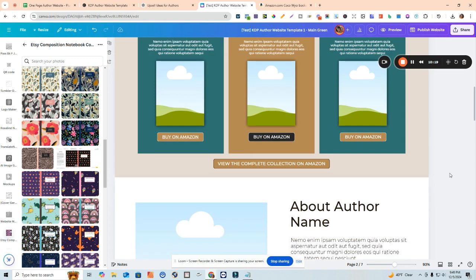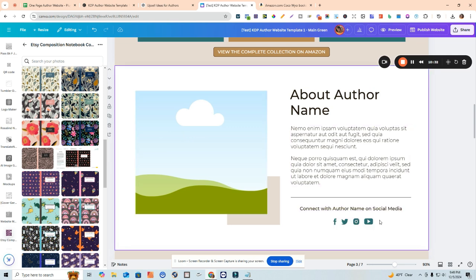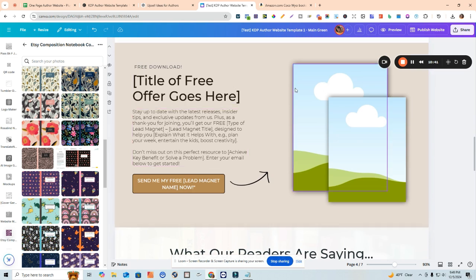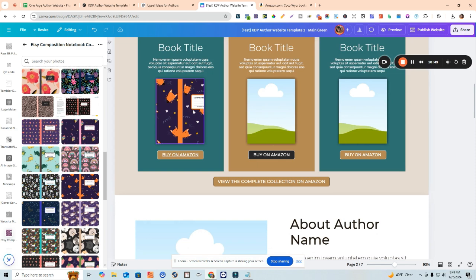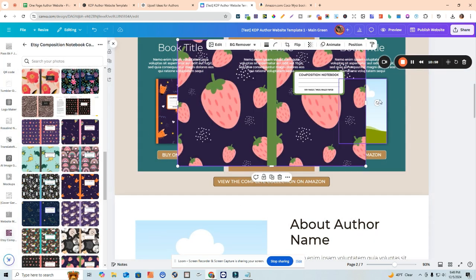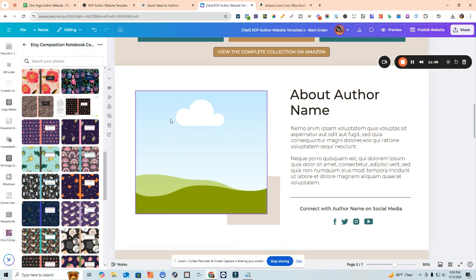Here's a section for 'About the Author' where you can add a little blurb about your name, your business, or whatever you want to add. There are social media icons where you can link to your social media profiles. For the author graphic, you can add an image of yourself or something that ties in with the kind of brand you have. For example, if you have a coloring book brand for kids, you can add an image to reflect that.